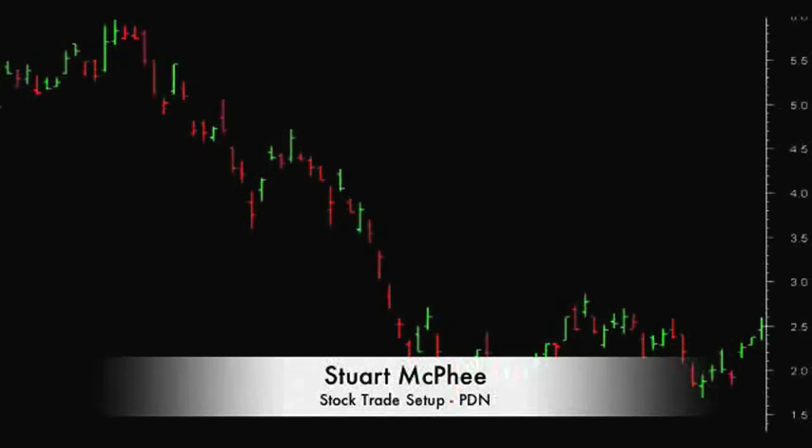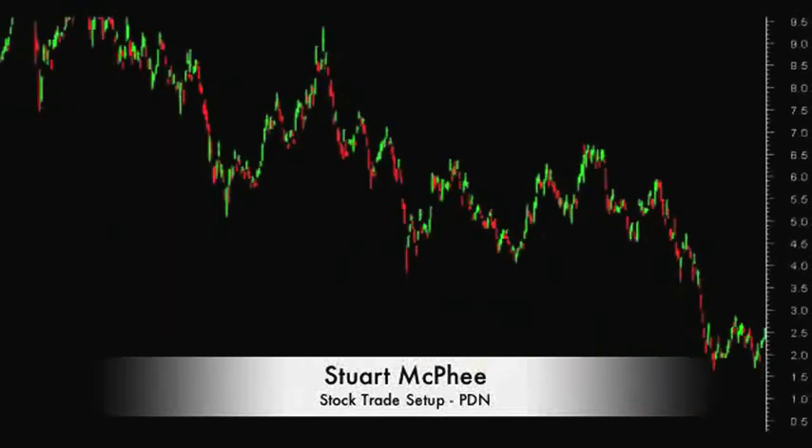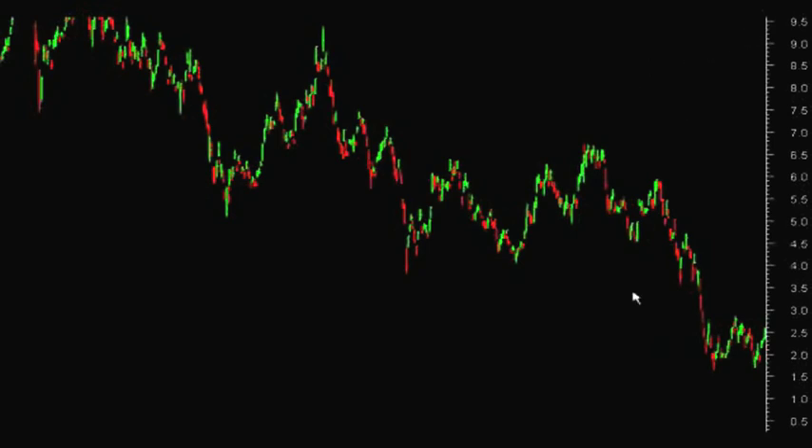It's a pattern we see very often because in this particular case, if I zoom right out, what you'll find is this stock has experienced quite heavy falls over the last two years or so throughout this period. Quite strong — you can see up around the $9.50 to $10 mark down to where it currently sits.